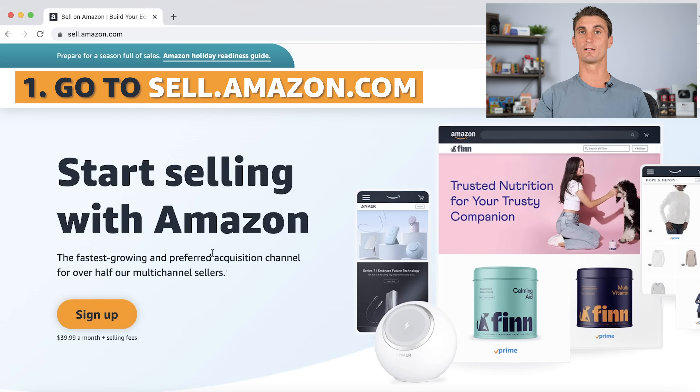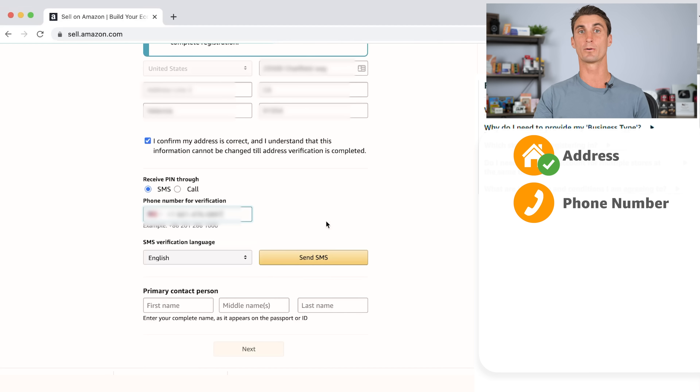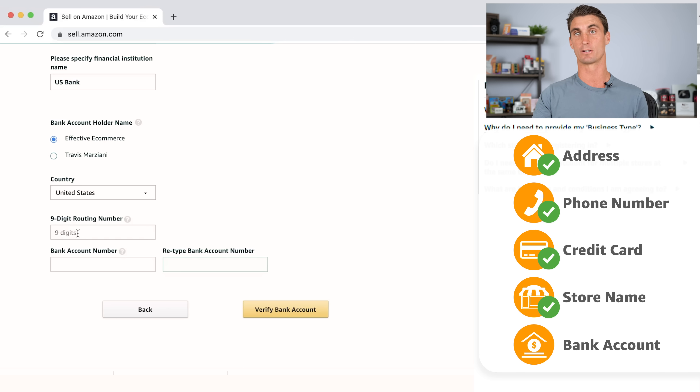The first step to selling on Amazon is to go to sell.amazon.com and click sign up. You'll then have to fill out some information including your address, your phone number, what credit card you want to use, what you want your store name to be, and your bank account information so that Amazon can pay you.